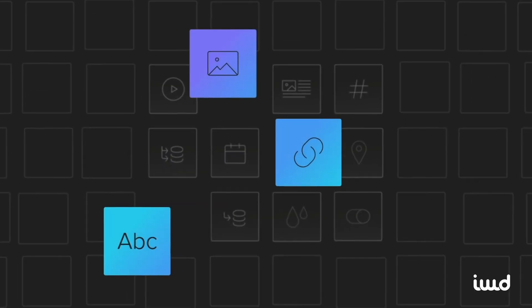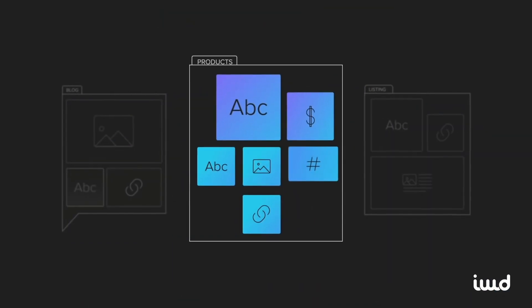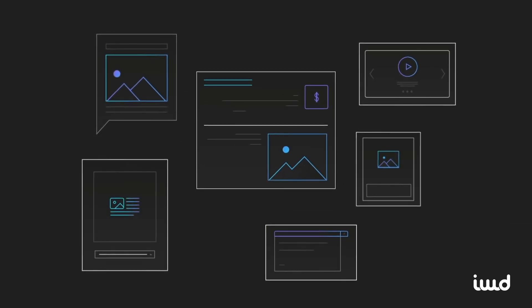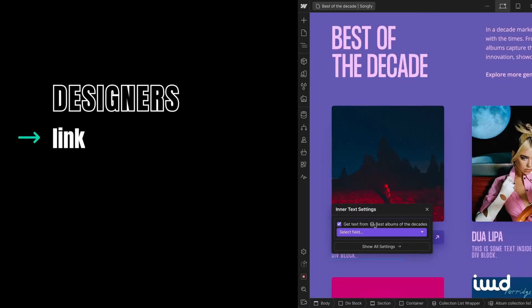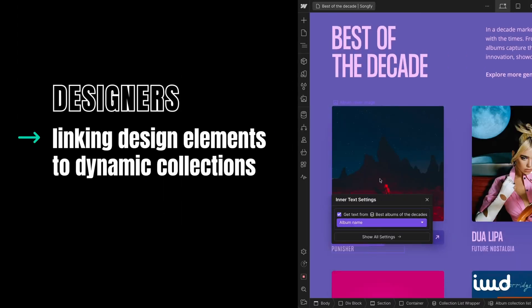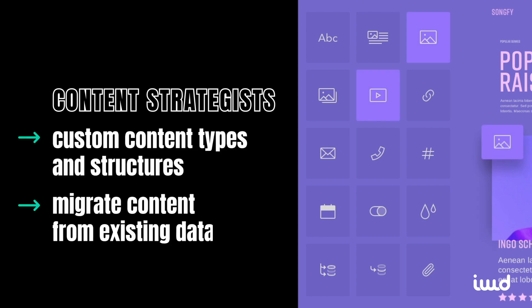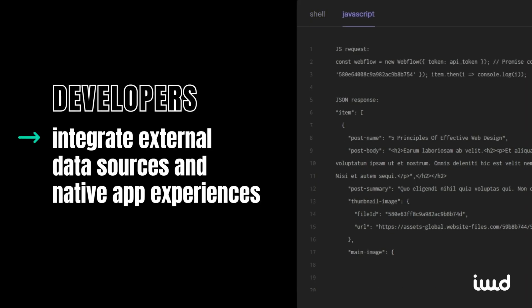That's all easily done in Webflow's content management system, under one roof, making your team a beehive of productivity. We found the content management process to be simple and seamless, which we can see helping any brand reach their goals faster and more efficiently. Designers work with real content, linking design elements to dynamic collections without coding. Meanwhile, editors edit content directly on the page. Content strategists can create custom content types, migrate content from existing databases, and developers can integrate external data sources and native app experiences using Webflow's CMS API.